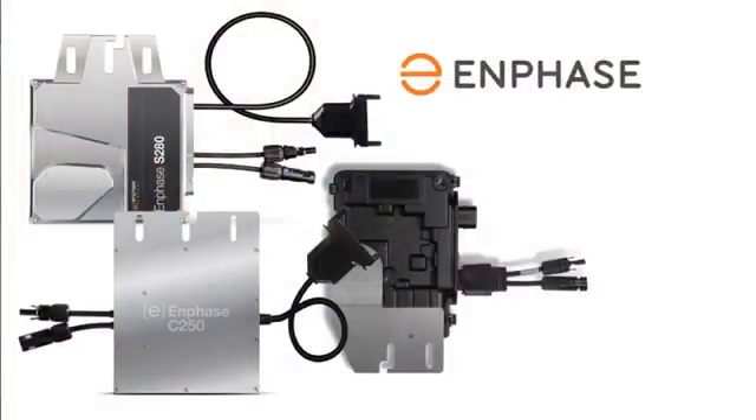The last top seller was Enphase, which had about 13% of our sales this year. This is a pretty standard microinverter that you can apply to many panels. Enphase has been around for quite a while — they were one of the first microinverters to come around. They offer a 25-year warranty, and if a customer knows they want microinverters, Enphase is the go-to: it's a reliable product and they have some really cool things coming down the road as well.